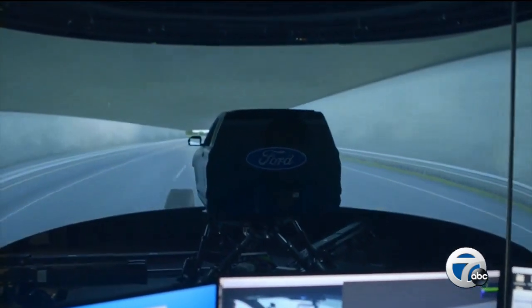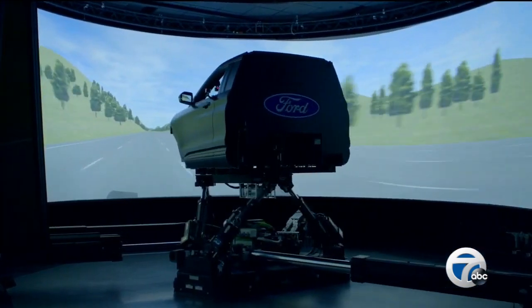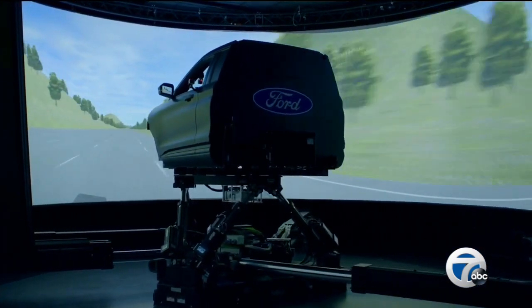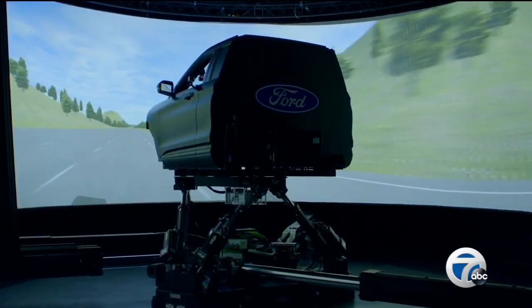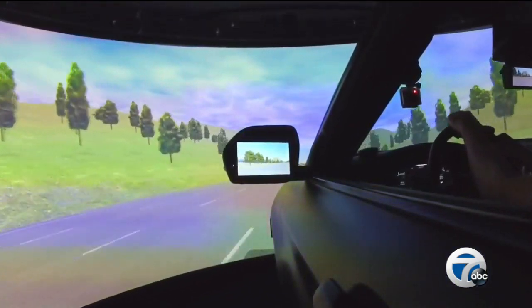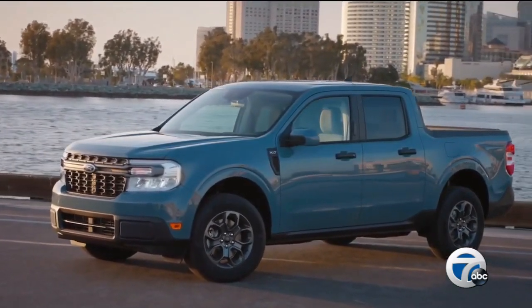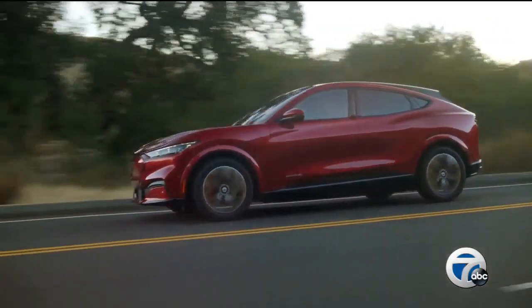This simulator is bigger and better, with more capability. What you're seeing is a platform that enables an immersive experience for the driver, helping you understand and feel the emotions you would feel driving a real vehicle. The technology has already been used to develop Ford's vehicles of the present — including the Maverick, Mach-E, and the new Ford Lightning.